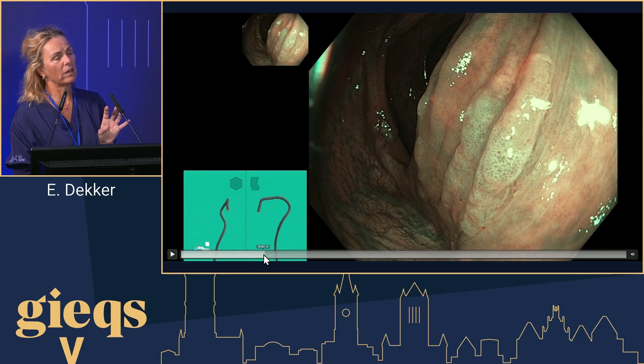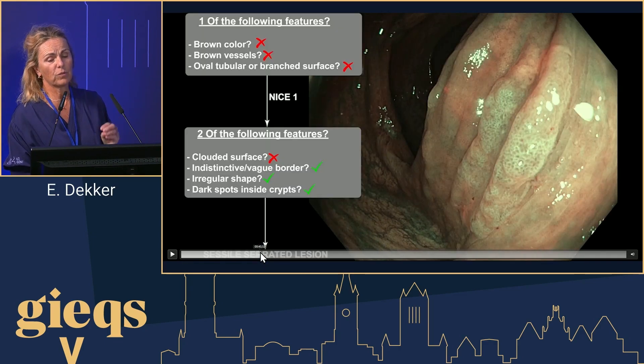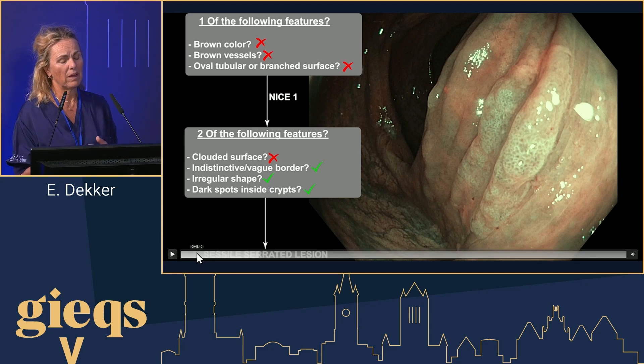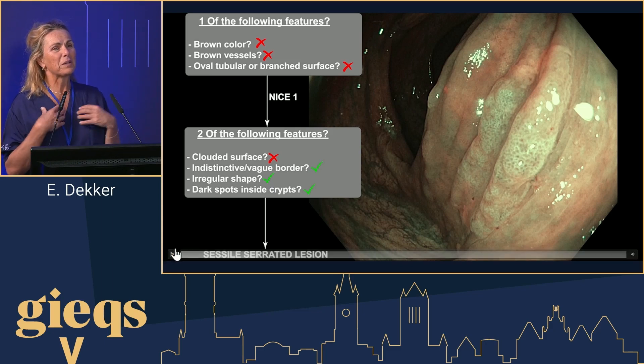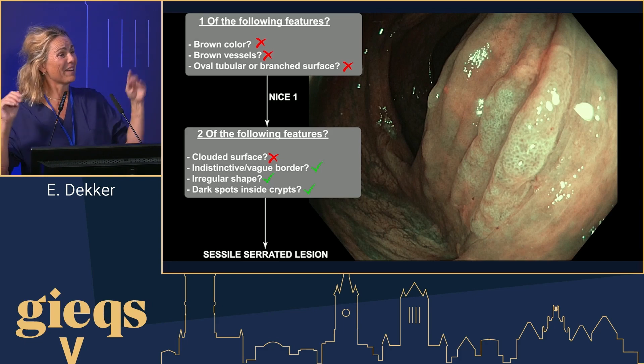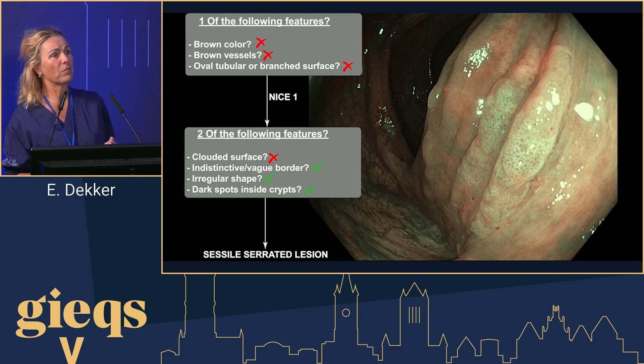There are four criteria for an optical diagnosis of a lesion. NICE is not very useful for distinguishing between a hyperplastic, serrated, adenoma, or cancer lesion — serrated lesions are not captured in those criteria. That's why we made the WASP criteria, which came up with four specific hallmarks of serrated polyps visible on sessile serrated lesions: a clouded surface — like mountain clouds, not a flat one; an indistinct and vague border, which makes it very difficult to delineate the lesion; an irregular shape, since smaller adenomas are usually very round while serrated ones are not; and dark spots using MBI or BLI.